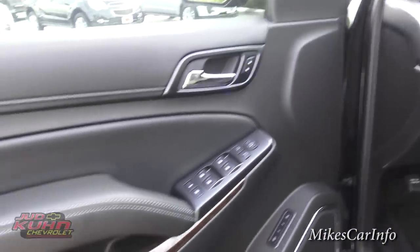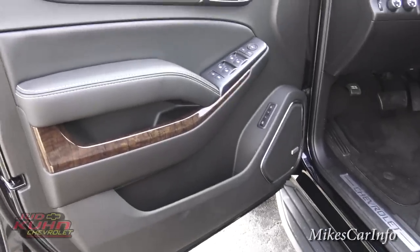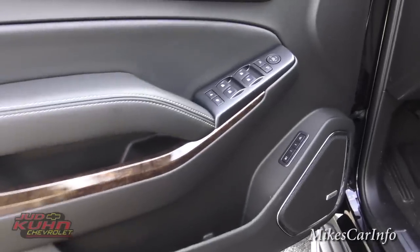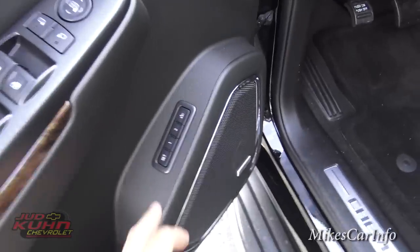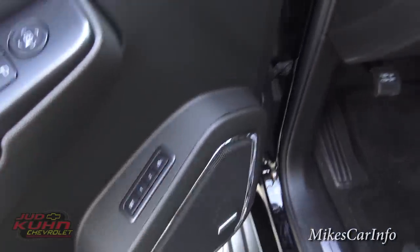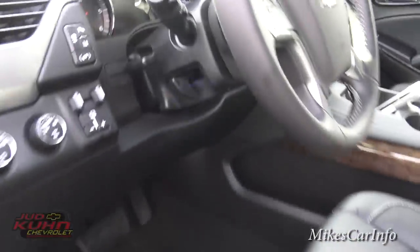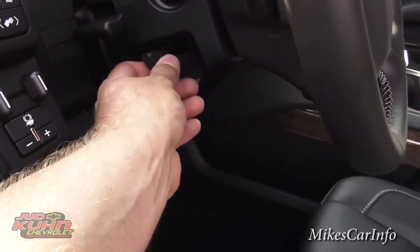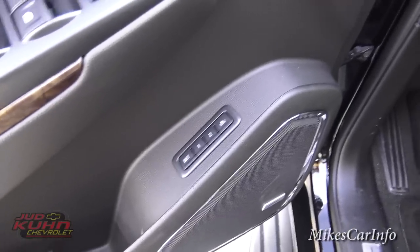Here's the inside of the driver's door — now you get some really cool stuff. The driver has access to everything. You've got pockets all over. You've got presets for your power seats, and an exit mode where the seat will move back to make getting out easier. There are also controls right there for your seat presets.